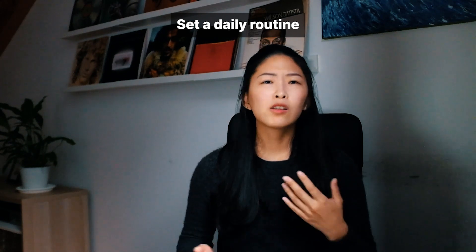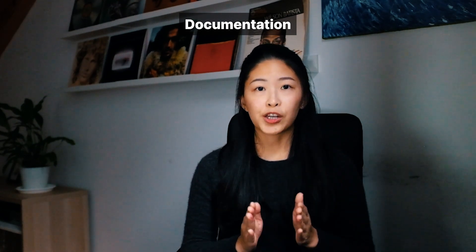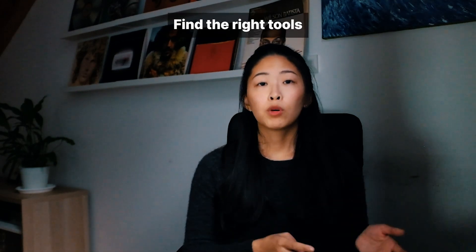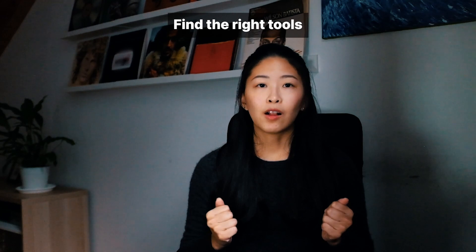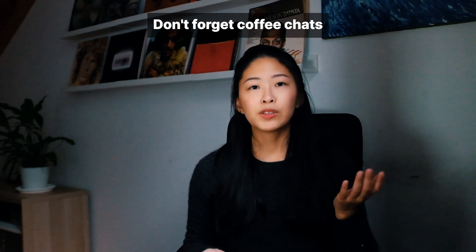Coffee chats are a way to devote time to fostering friendship over non-work topics with your teammates. To sum up this video, we've covered four tips to help you succeed as a remote developer: tip one, set a routine, because it's hard to be productive when you're not feeling your best; tip two, documentation will be your team's best friend to close the knowledge gap within remote teams; tip three, find the right tools to support remote collaboration; and tip four, don't forget coffee chats with your teammates to create trust and boost team morale.